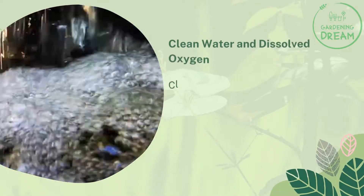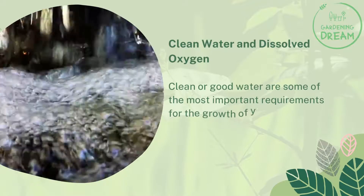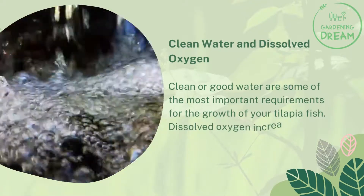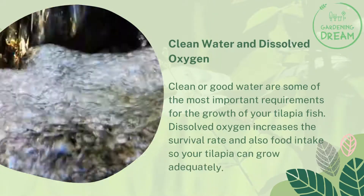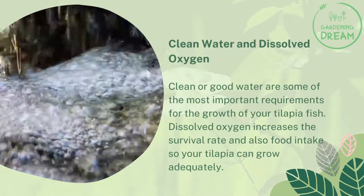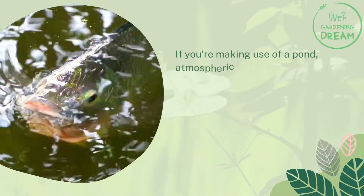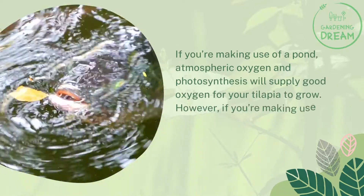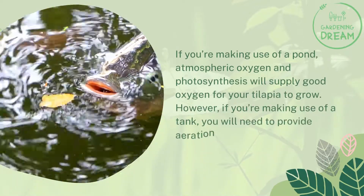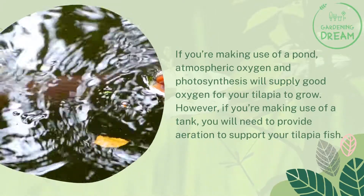Clean water and dissolved oxygen. Clean or good water are some of the most important requirements for the growth of your tilapia fish. Dissolved oxygen increases the survival rate and also food intake so your tilapia can grow adequately. If you're using a pond, atmospheric oxygen and photosynthesis will supply good oxygen for your tilapia to grow. However, if you're using a tank, you will need to provide aeration to support your tilapia fish.